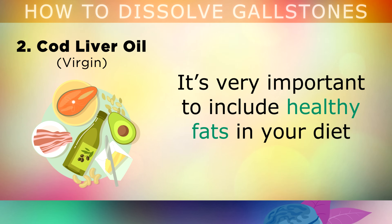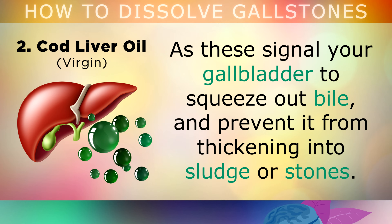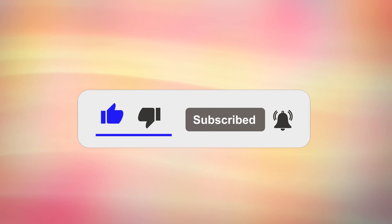It's very important to include healthy fats in your diet by eating oily fish, grass-fed butter, and extra virgin olive oil, as these signal your gallbladder to squeeze out bile, and prevent it from thickening into sludge or cholesterol stones. If you're finding this information helpful so far, please hit the like button, subscribe, and turn all notifications on to stay updated with my latest health and nutrition tips.